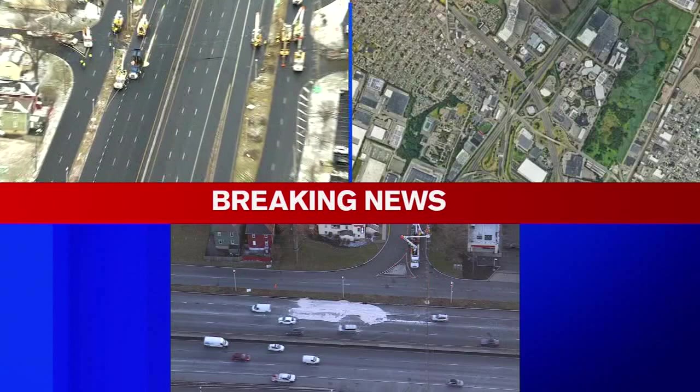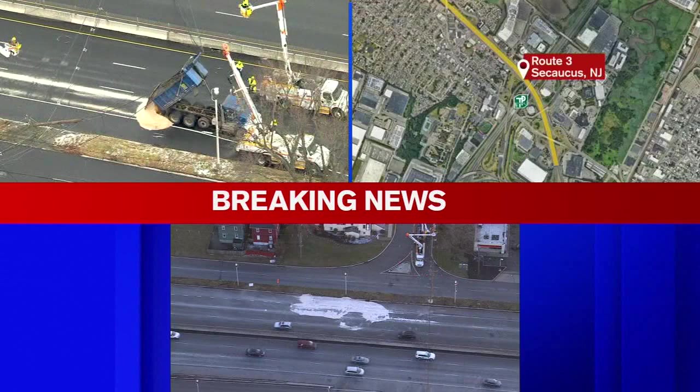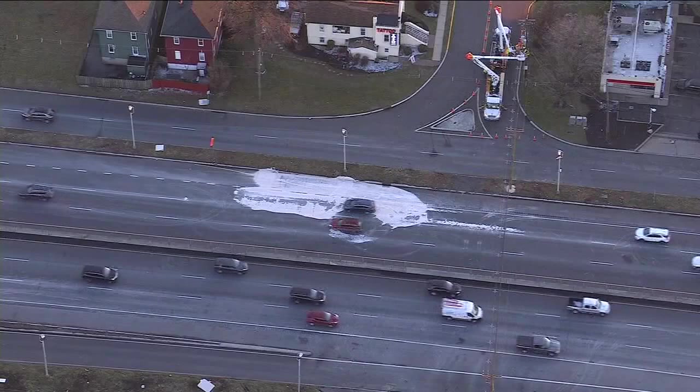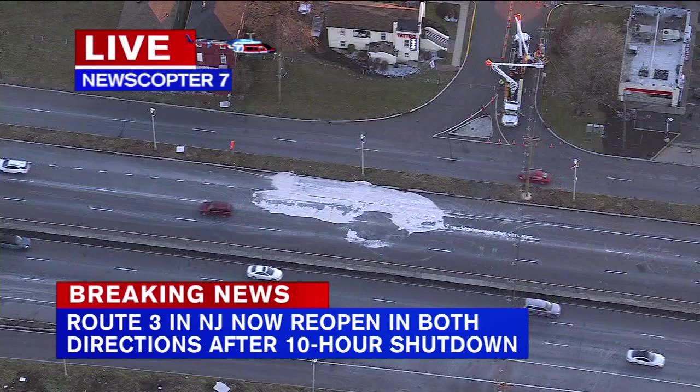It has been a mess all day, but Route 3 in New Jersey is finally reopened just a few minutes ago. It was closed all day after a salt truck took down several utility lines and poles. This is a busy stretch of road just west of the New Jersey Turnpike Eastern Spur. The accident caused major backups, so this is finally some good news for commuters making the trip from Manhattan through the Lincoln Tunnel.